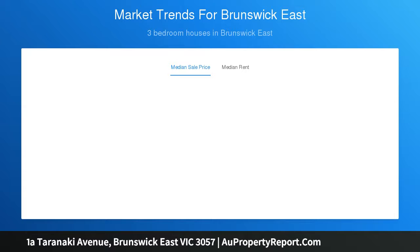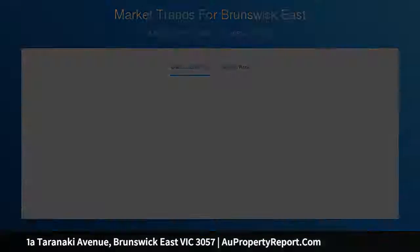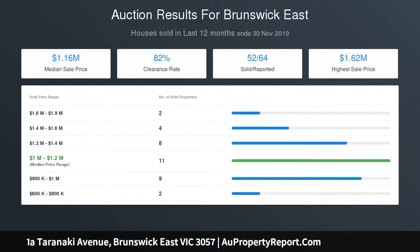Add to this a spacious open-plan living and dining area accompanied by a first-class kitchen with ample cupboard space and Bosch appliances — oven, gas cooktop and dishwasher.